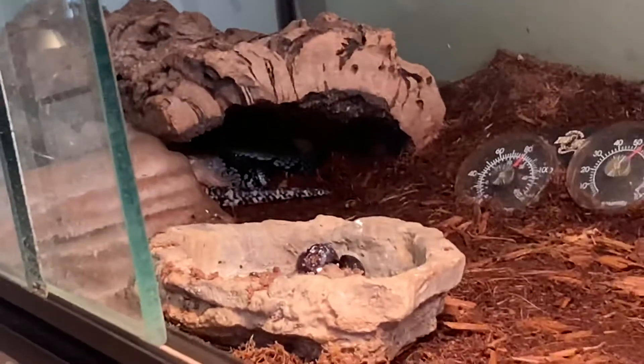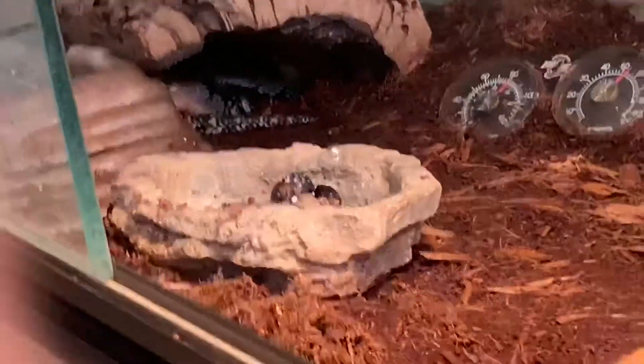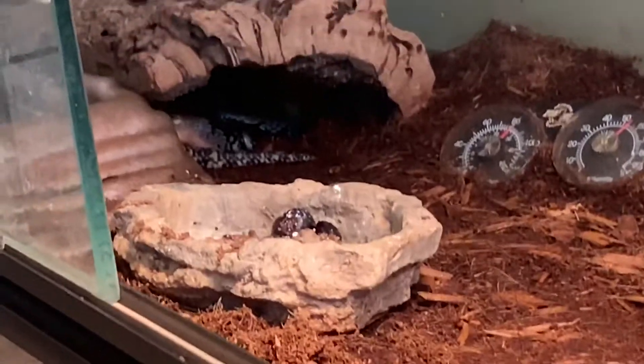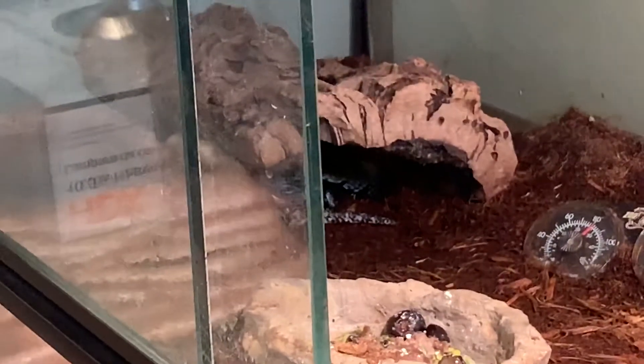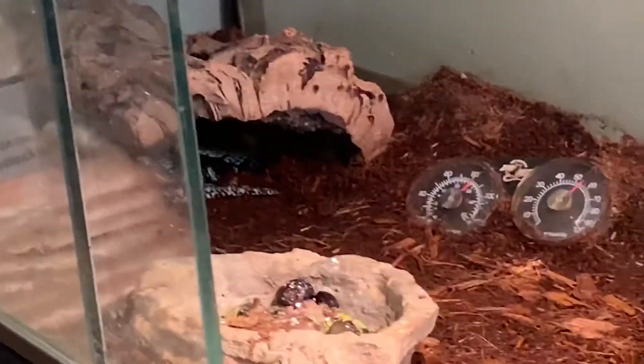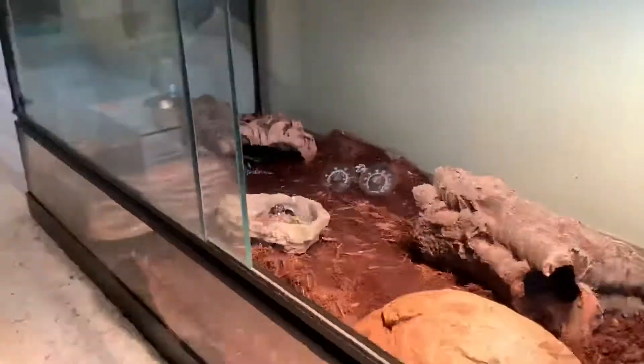Hey guys, welcome back to another video. Today I'm just going to be showing you all of my supplies I use. This is going to include bulbs, food and water for bugs, etc. — just everything I use on a daily basis basically.